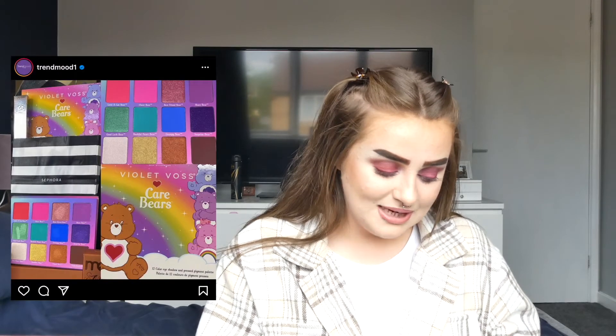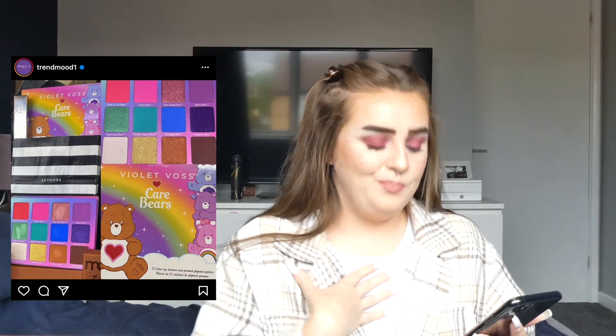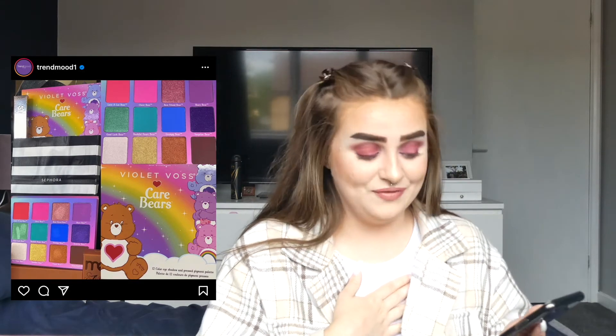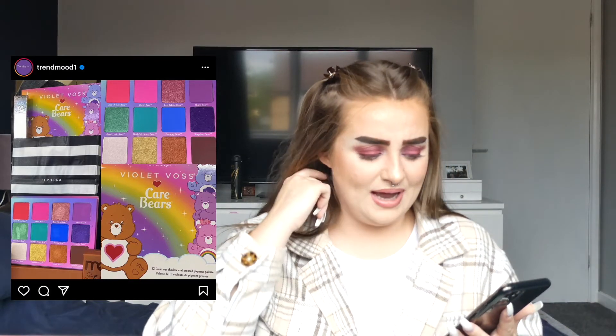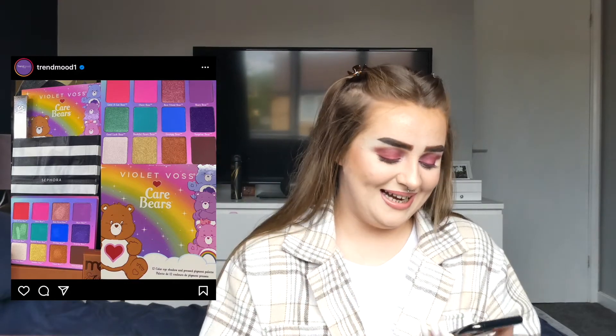Violet Voss are doing a collab with Care Bears and I used to watch Care Bears so much as a kid. I used to have one of those big box TVs where you'd put the video tape in and have to rewind it. It's really nostalgic and I would buy it purely because I used to love Care Bears, but truthfully I'm not going to use it. I think you can only get it at Sephora anyway.